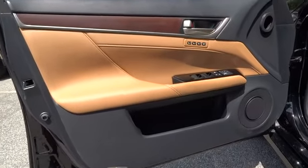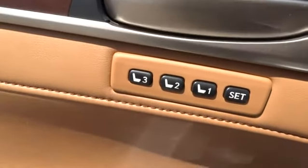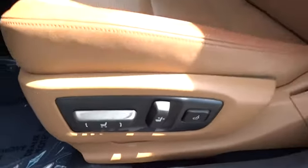Keyless entry, keyless start, front floor mats, auto-off headlights, rear defrost, universal garage door opener, premium sound system, AM-FM stereo radio.